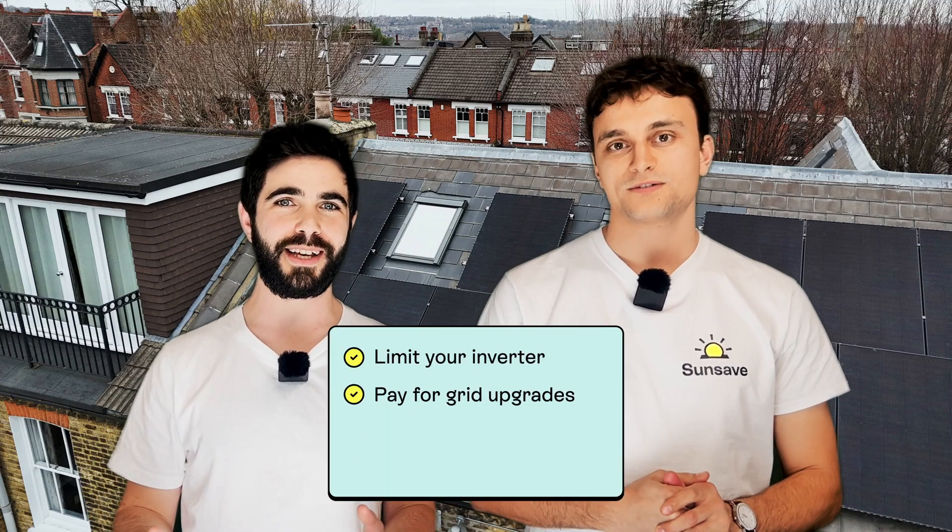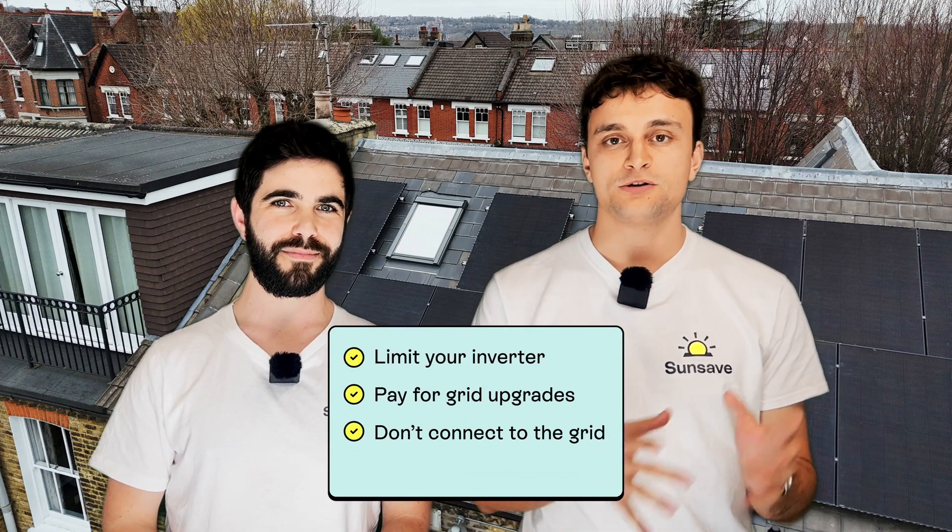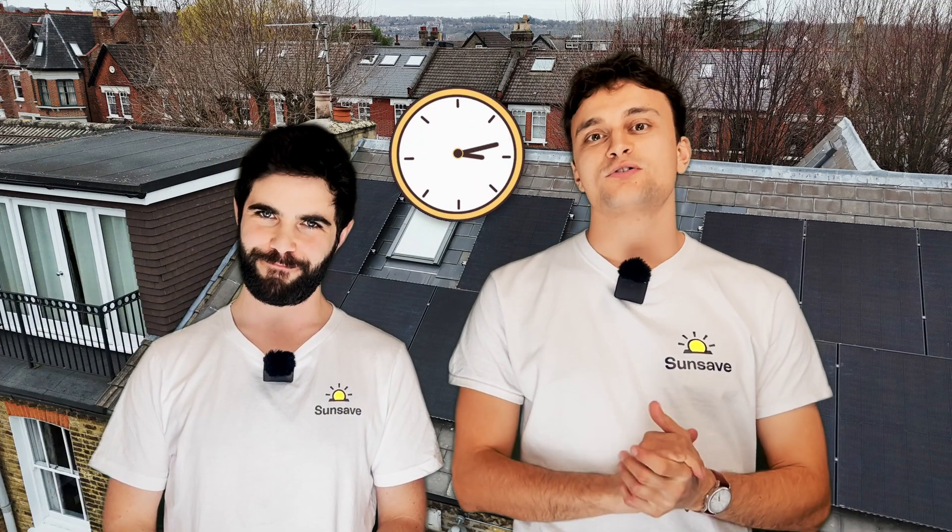Option two: you could pay the DNO for the upgrades that need to happen. As already mentioned, this can be very expensive, so you might be better off just limiting your inverter rather than paying thousands of pounds. Option three: you could just not connect to the grid. You'd still have solar panels on your roof, put electricity in your battery, and use it at home, but you wouldn't be able to export it. However, we don't recommend this option, because surely having some export income is better than having none at all. Option four: simply wait and reapply at a later date. The national grid is constantly being enhanced and expanded to meet our increasingly electrified future as EVs and heat pumps become fixtures in everyday life. However, you could be waiting years for your local grid to see an upgrade, and in that time you could have still switched to solar and benefited from big energy bill savings, even without export income. So we don't recommend options two, three, or four, but we did want you to be aware of them.